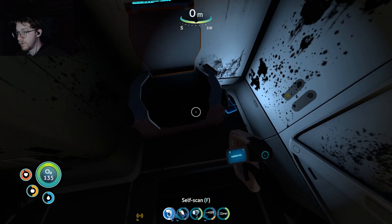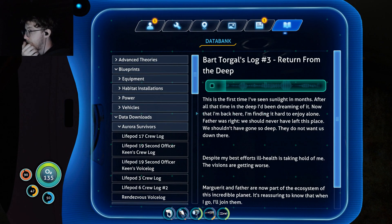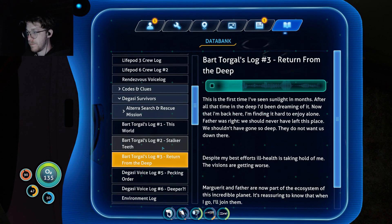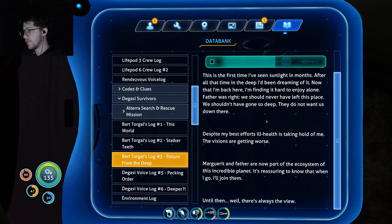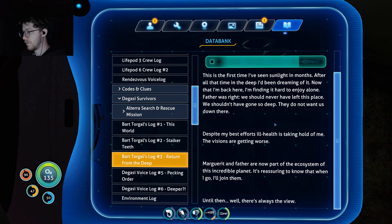Disinfected water — don't mind if I do. 'It is this part horrible. First time I've seen sunlight in months. After all that time in the deep, I've been dreaming of it. Now I'm back here, I'm finding it hard to enjoy alone. Father was right — we should never have left this place. We shouldn't have gone so deep. They do not want us down there. Despite my best efforts, ill health is taking hold of me. The visions are getting worse. Marguerite and father are now part of the ecosystem of this incredible planet. It's reassuring to know that when I go, I'll join them. Until then — well, there's always the view.'